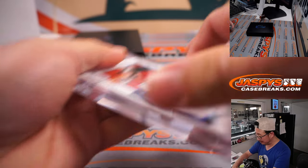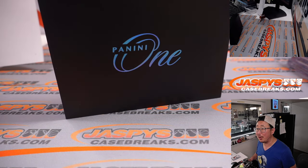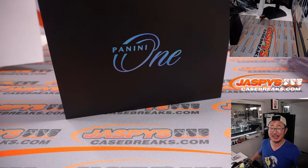And there you go everybody — nice break of Panini One football. I'm Joe for JazbeesCaseBreaks.com. Thanks for watching, thanks for breaking with us, and I'll see you next time for the next football break. Bye bye, thank you, bye bye.